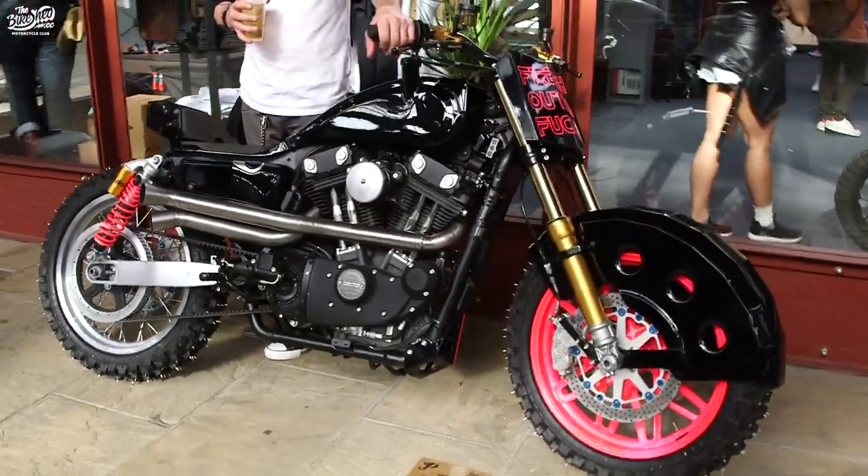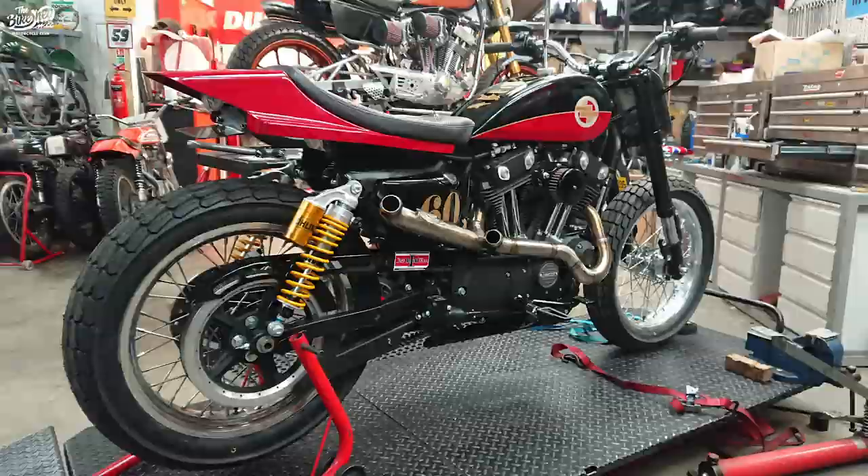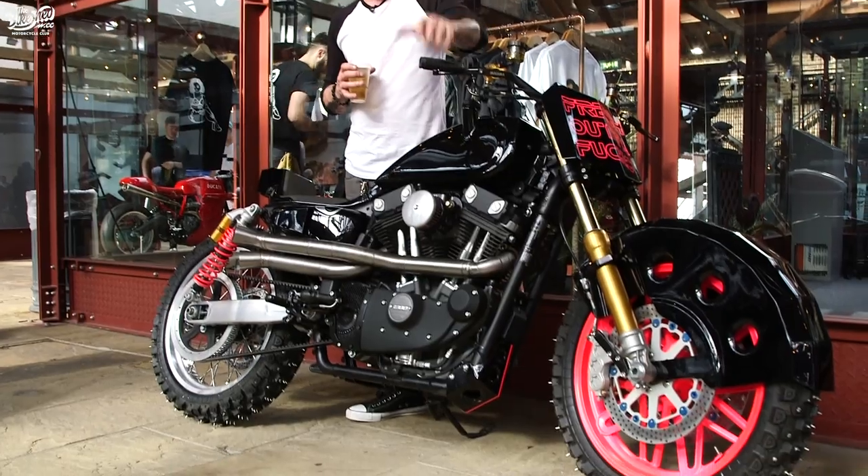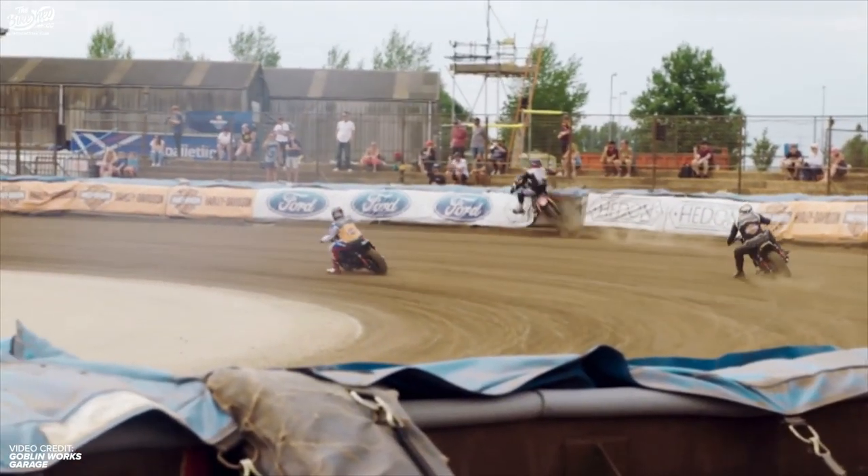This bike originally got built as a flat tracker for my TV show Goblinworks Garage, where I epically failed and crashed this thing and smashed it to bits.